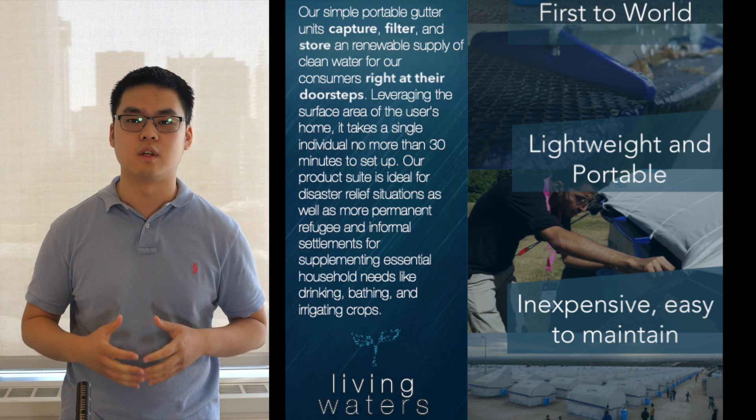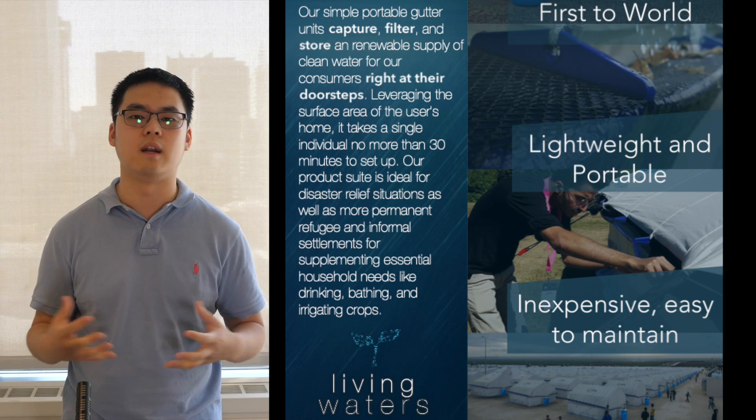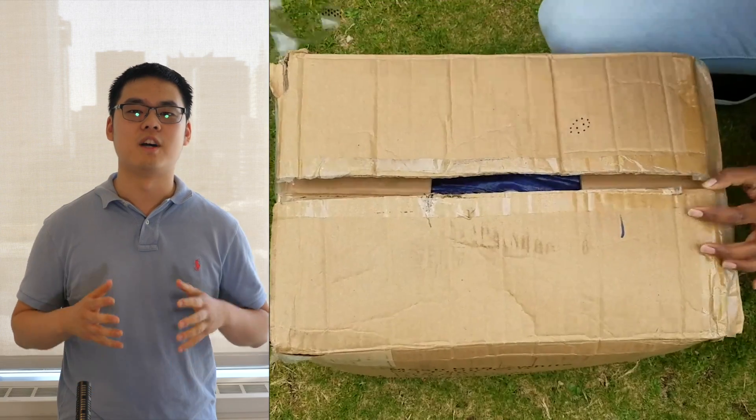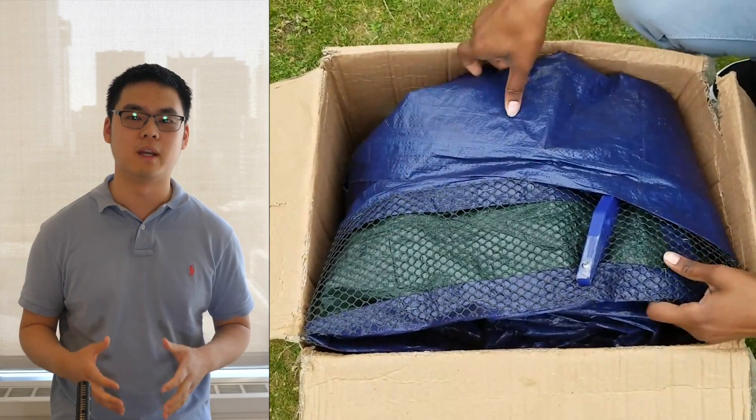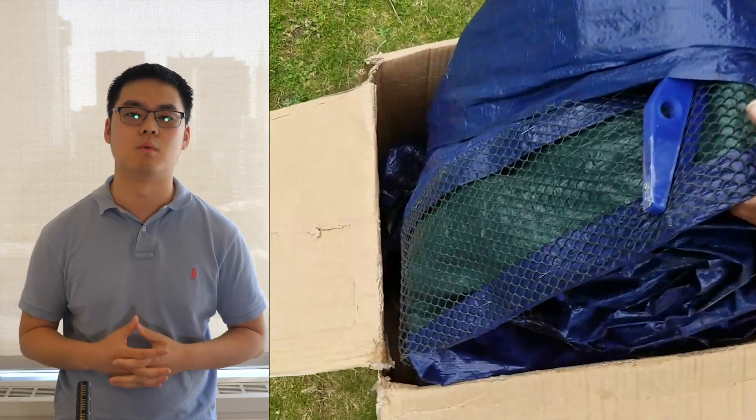It works on shanty housing and permanent structures as well — essentially anything with a roof. Our entire product can fit inside of a backpack, weighs less than three pounds, and is highly durable, making it perfect for disaster relief situations.